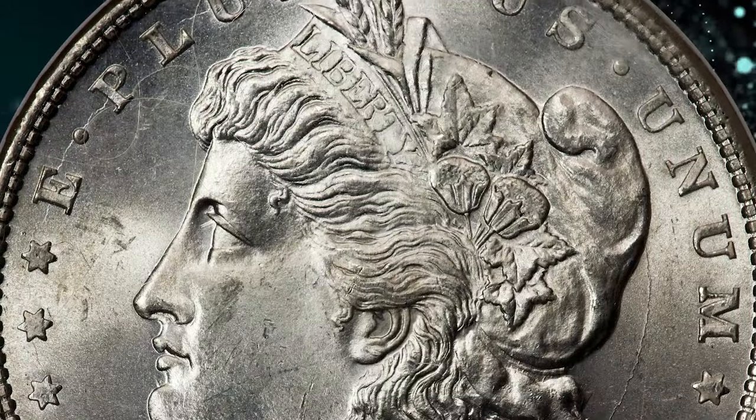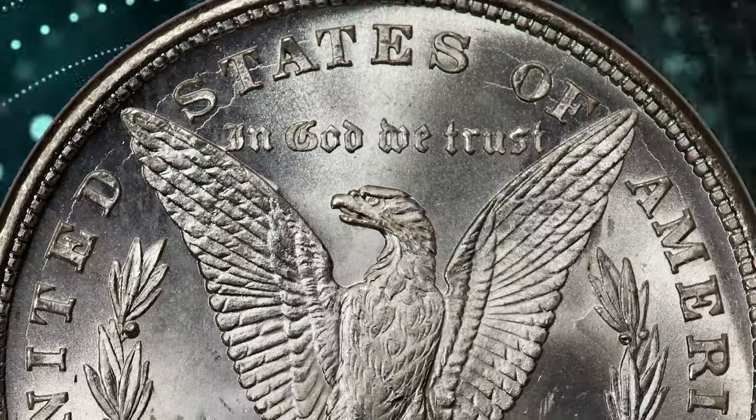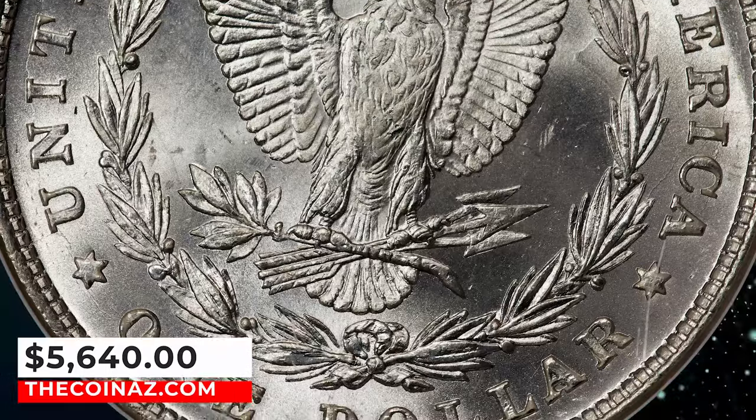This spectacular premium gem exhibits sharply detailed design elements and impeccably preserved brilliant surfaces, with vibrant mint luster and outstanding eye appeal. It was sold for $5,640.